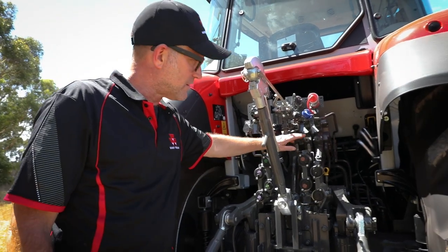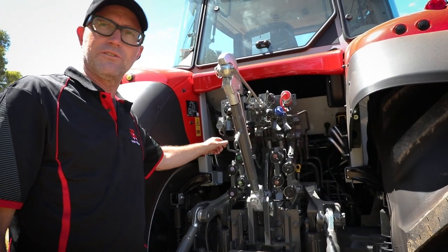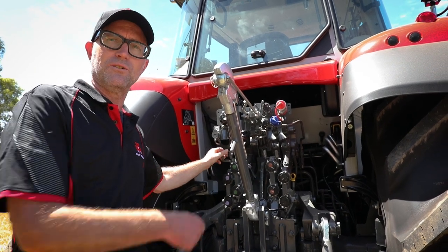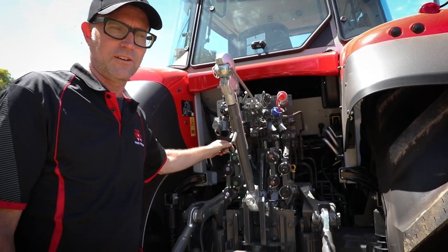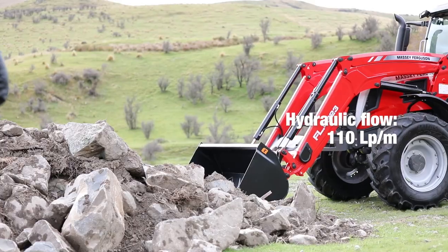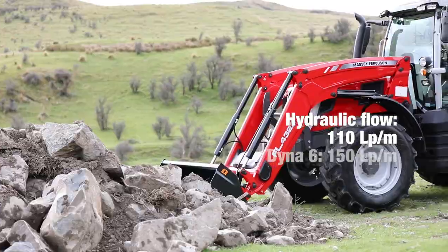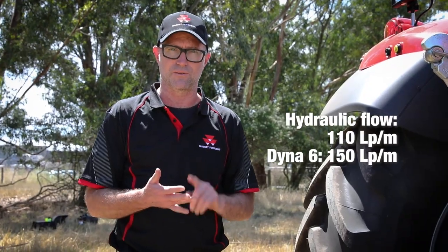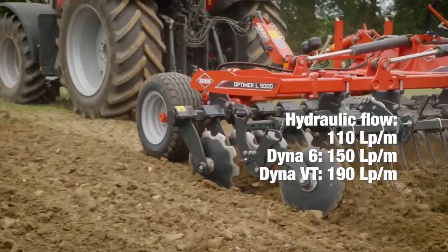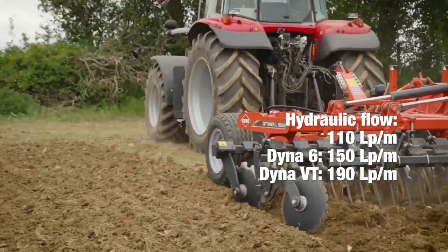All of the rear remotes are equipped with decompression levers so you can relieve hydraulic pressure when connecting and disconnecting hoses. Hydraulic flow is 110 litres per minute, but with the Dyna 6 you've got the option of going to 150 litres per minute, and with the Dyna VT you can opt for 190 litres per minute.